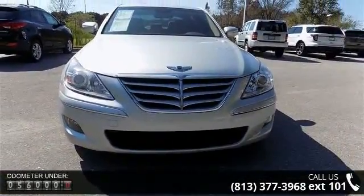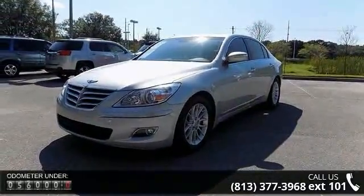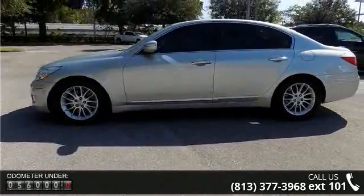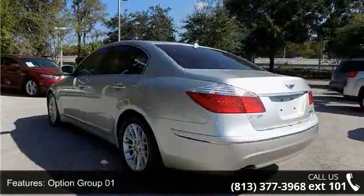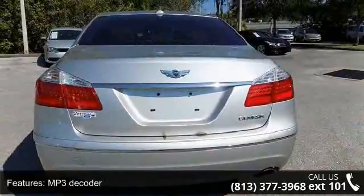Enjoy these notable features: Option Group 01, 7 Speakers, MP3 Decoder, Air Conditioning, Automatic Temperature Control, Dual Automatic Temperature Control, Rear Window Defroster, Bluetooth Hands Free Phone System, HomeLink Integrated Transceiver, and Power Driver Seat.